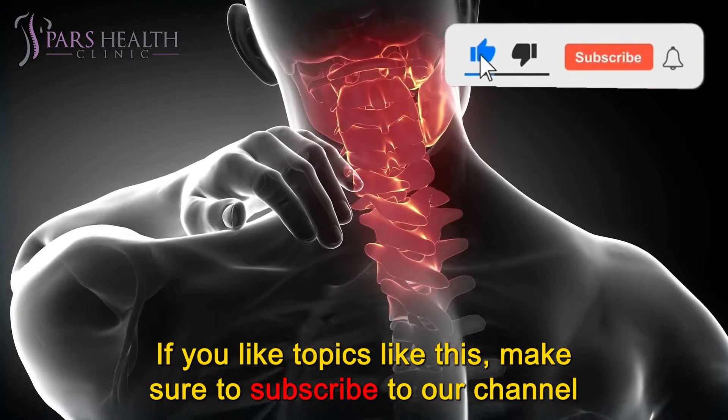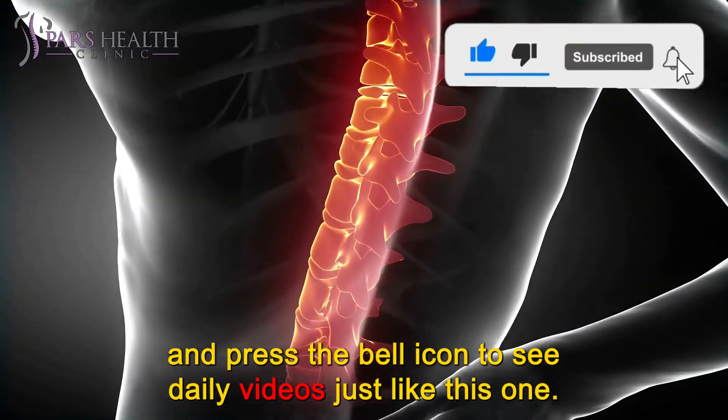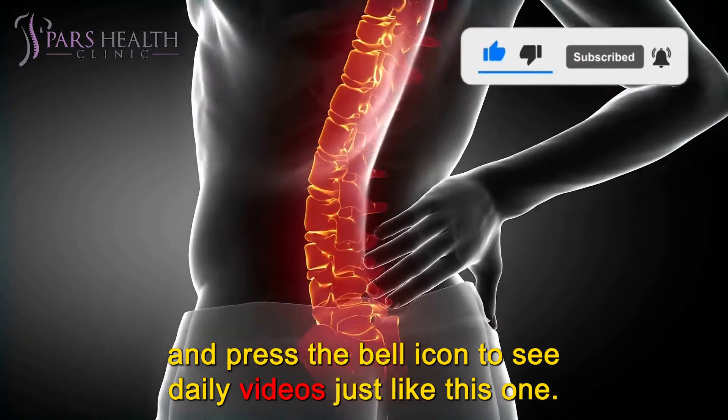If you like topics like this, make sure to subscribe to our channel and press the bell icon to see daily videos just like this one.